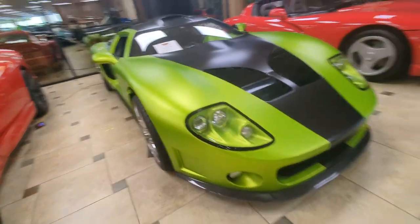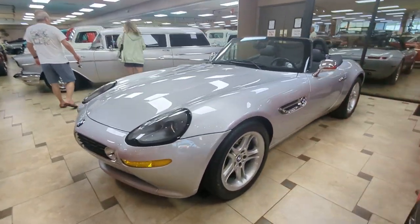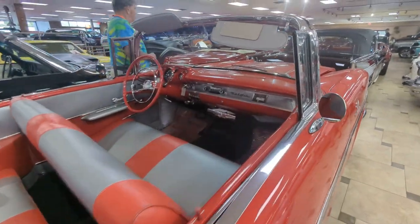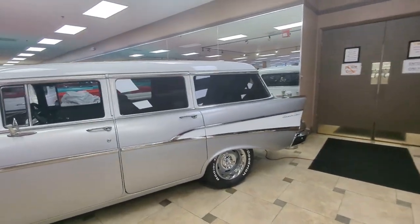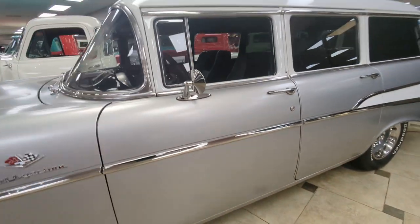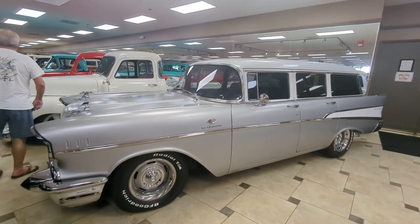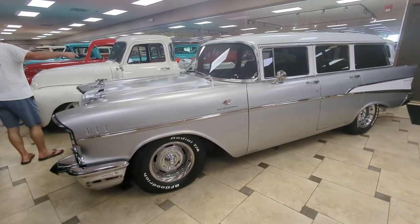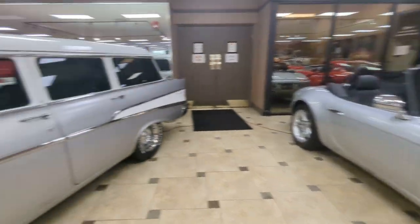I like the Alpinas though — Alpina modifies BMWs. In fact, they were just bought by BMW; they're going in-house now. Electric cars are coming into vogue, and cars like my Alpina B7 are going to be a thing of the past. So actual cars built by Alpina — I think they'll be collectible eventually.